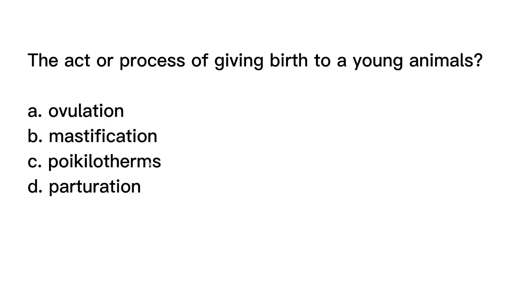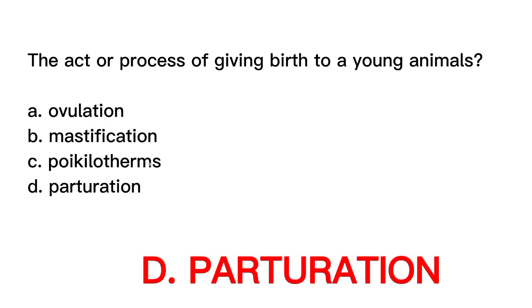The correct answer is letter D, Parturition. Parturition is the act or process of giving birth to a young animal. It is the final stage of pregnancy in which the fetus is expelled from the mother's uterus. Ovulation is the process by which a mature ovarian follicle releases an egg into the fallopian tube for fertilization. Mastication refers to the process of chewing food, while pycolotherms are animals whose body temperature varies with their environment.